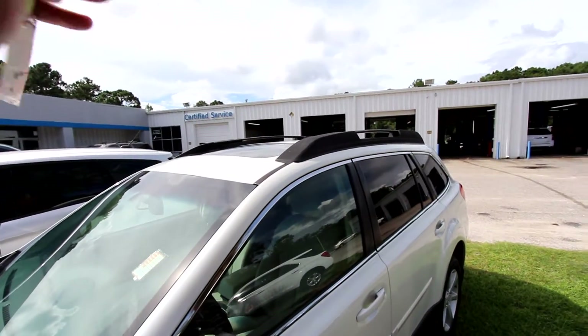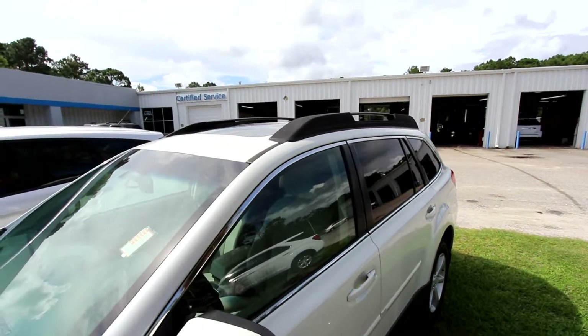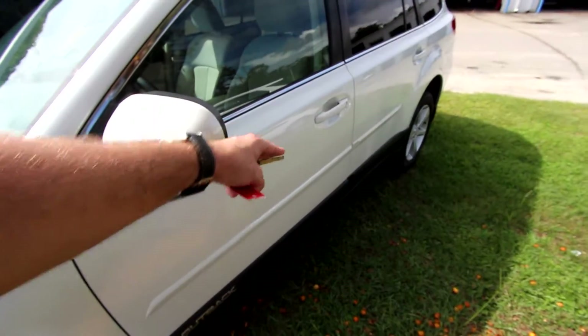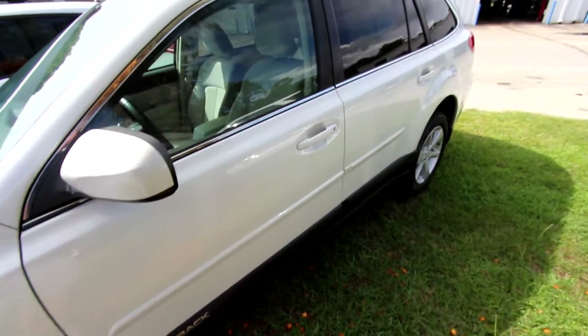The Outback's going to have your sunroof up top, your roof racks up there to throw that Christmas tree or kayak up there. You've got your body side moldings, the black on the bottom right there, which looks really good.